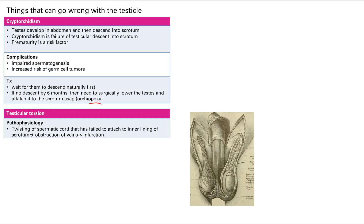The next pathology is testicular torsion. It's the twisting of the spermatic cord, because the testes has failed to attach to the inner lining of the scrotum — so it's just floating there and then it twists. You have blood vessels up in the spermatic cord, and when it twists, you get obstruction of the veins and infarction.